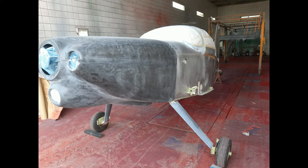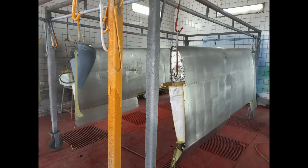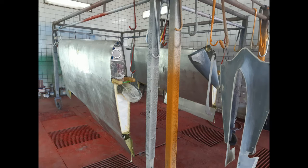Next up was selecting the paint shop. It's probably very expensive to use a real airplane paint shop, so I asked a car paint shop close to my house. They initially agreed to take the job, but later said they couldn't do justice to the paint scheme — it was way too complex for them.